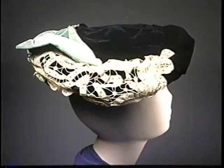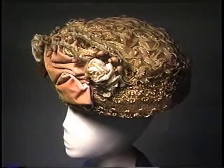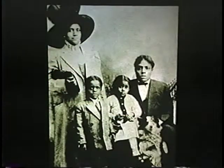Hats and hairstyles tend to go together — large hair, large hats; small hair, small hats. This navy and green velvet hat from the early 1900s would have been worn on top of a bouffant hairstyle. Wire cages and false hair were used to create the big hair that was popular in 1910. This peach basket hat was typical of the time. This Buxton family shows a woman in a very fashionable and very large hat. Her daughter says her mother even wore the hat to baseball games.